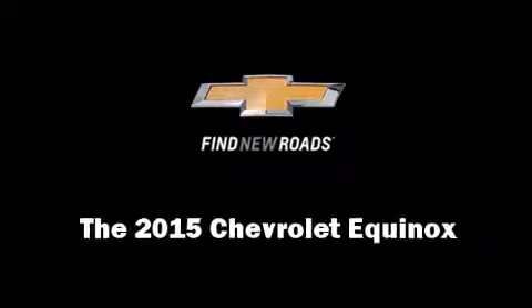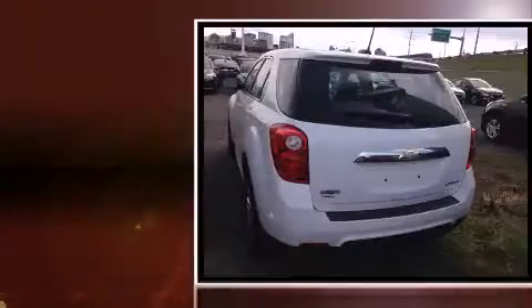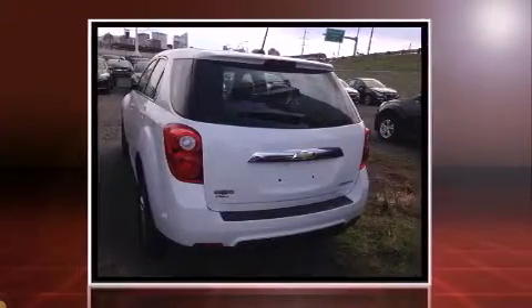Climb inside the 2015 Chevrolet Equinox. It features all-wheel drive versatility, an automatic transmission, and a 2.4-liter four-cylinder engine.